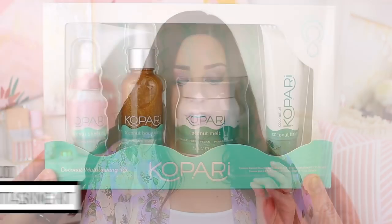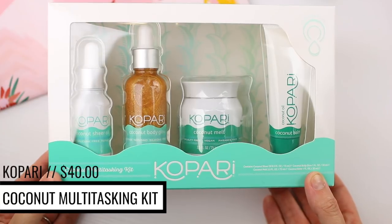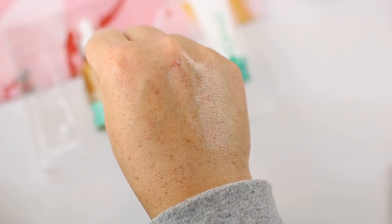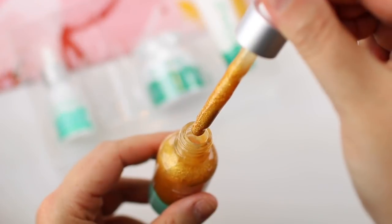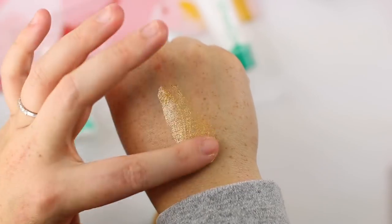The next thing is by the brand Kopari. I've heard really good things about this brand but I've personally never tried any of their products. I love that they included an entire set — this is the coconut multitasking kit and it comes with four different products. The first one is the coconut sheer oil, which is a beauty oil you can use on your face, in your hair, on your skin. The second one is the coconut body glow.